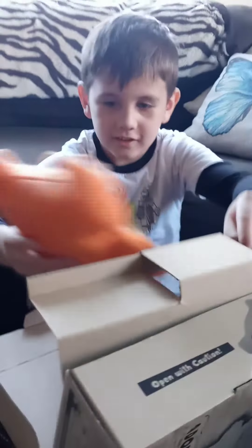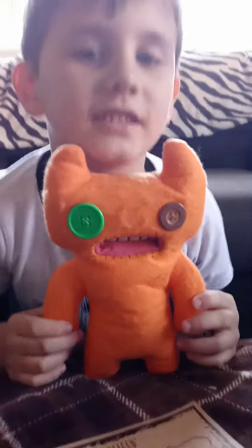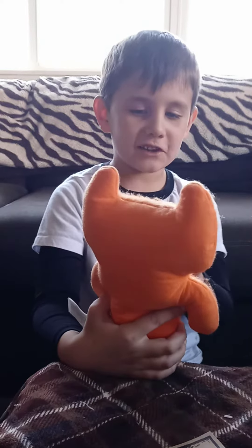Alright. Whoa. Aw. He's funny and ugly, right? Yeah. He's called a fugly monster. What do you think of him? He's pretty cool.